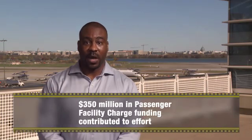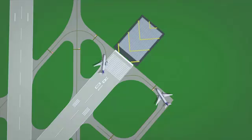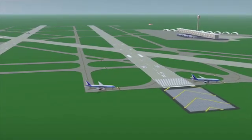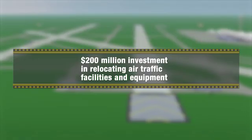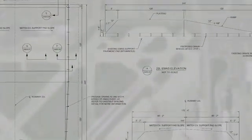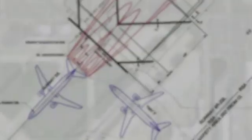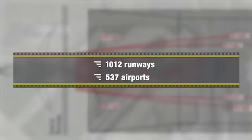Nearly $350 million in passenger facility charge funding has been contributed to this effort. The FAA has also invested about $200 million in air traffic facilities and equipment, most of which was spent on relocating FAA-owned facilities outside the new RSAs at specific airports. By December 31, 2015, airports across the country successfully completed runway safety area improvements, including 1,012 runways at 537 airports, where we have greatly increased safety margins.